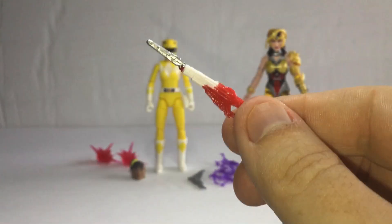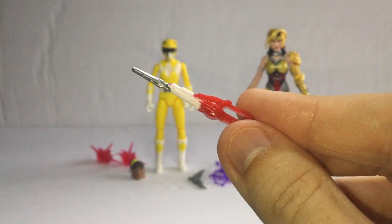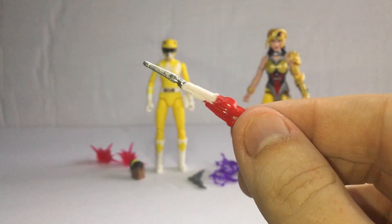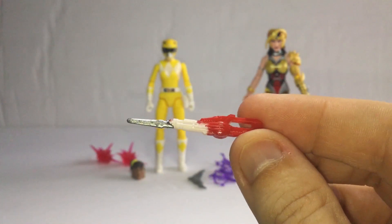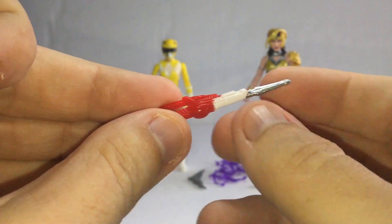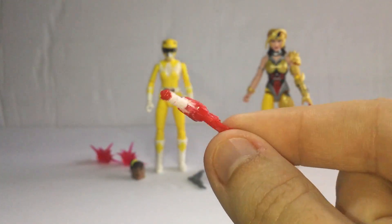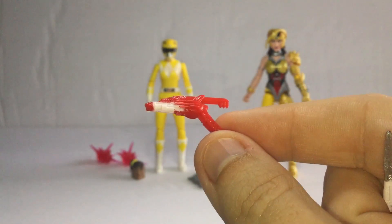The Blade Blaster sword mode is the same identical as what I have — reminds me of the Mighty Morphin Black Ranger, the regular one. It looks nice. The details look nice. There's not much else to say about that. And the Blade Blaster blaster mode also looks nice — it's the same identical from the Mighty Morphin Power Rangers. It looks very amazing.